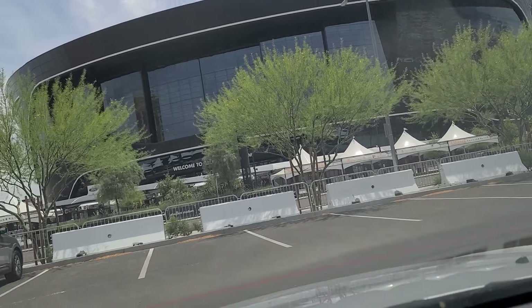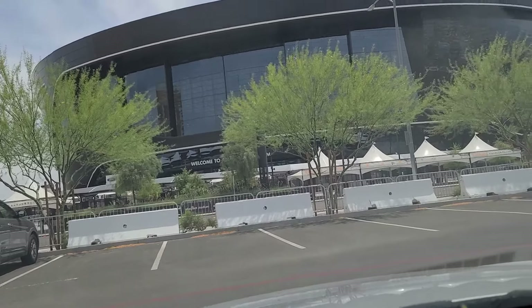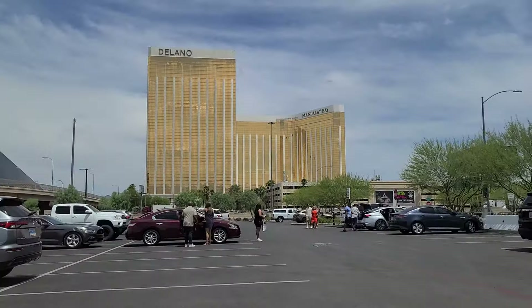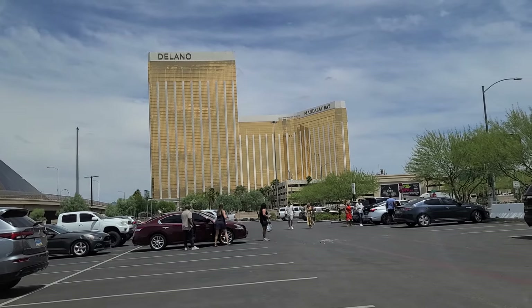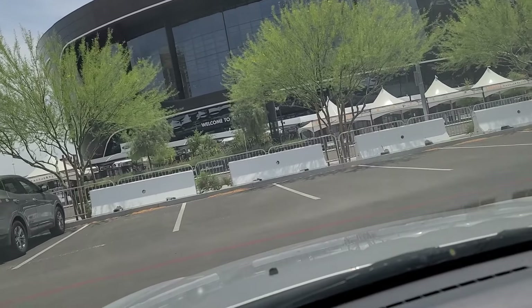Hi folks, welcome back. We're here in front of Allegiant Stadium, home of the Las Vegas Raiders, located just to the west of Mandalay Bay. You just have to take Hacienda and walk over in order to get to it.